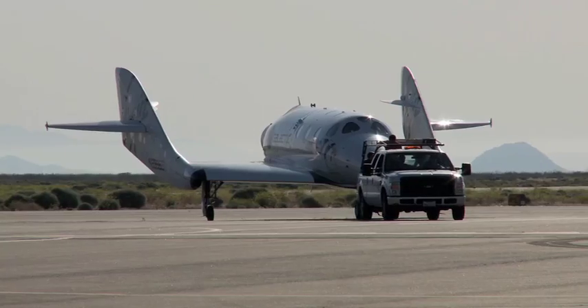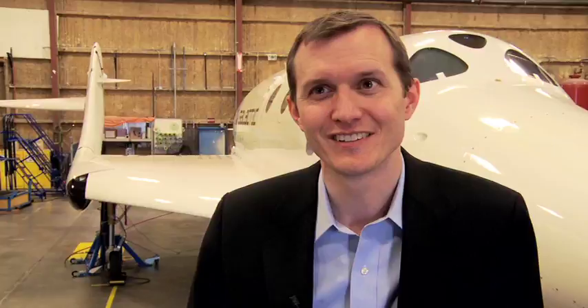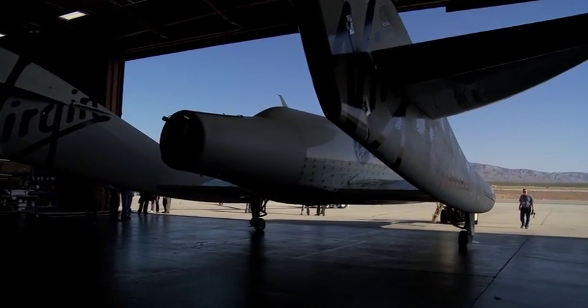It was a really major milestone for the test flight program. We had our first feathered flight today, and it's just a great day for both Scaled and for Virgin Galactic. Today we received confirmation that the basic design of the spaceship is solid. Awesome day.